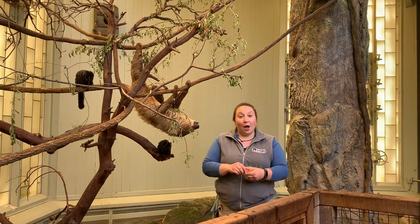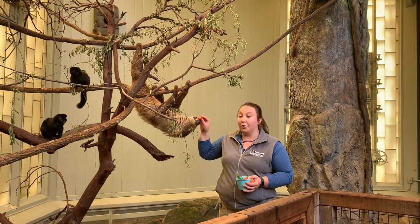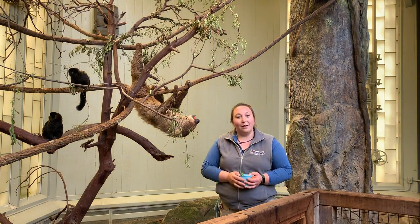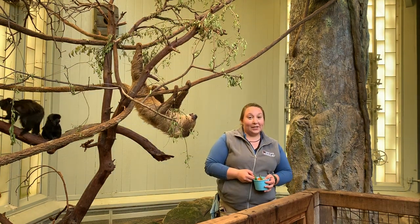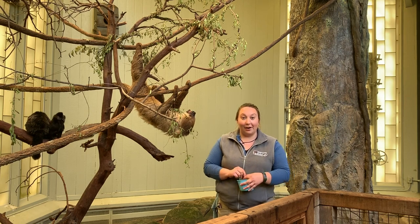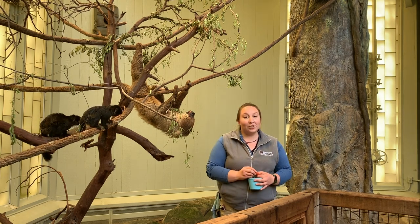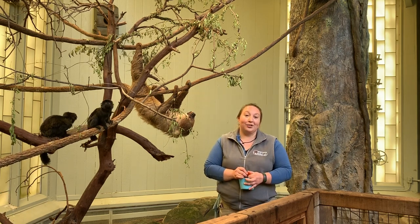Some common questions that we get about sloths: a lot of people want to know if they sleep a lot. Well, it depends on what you call a lot. Oliver here at the zoo does spend most of his days sleeping. Tonight, however, he's much more active. We have set up cameras so that we can monitor our animals overnight, and we do know that they spend much more time moving around when the zoo is closed and it is dark out.